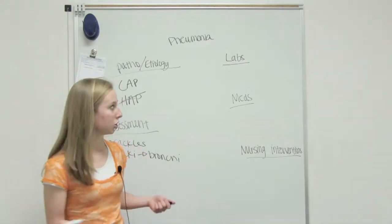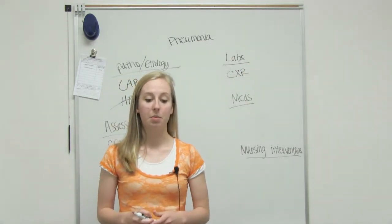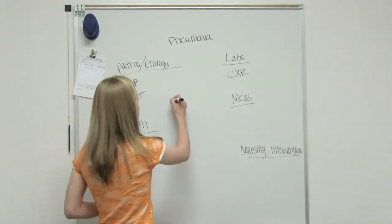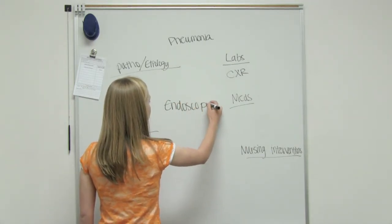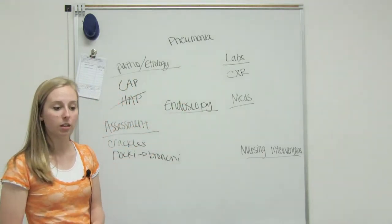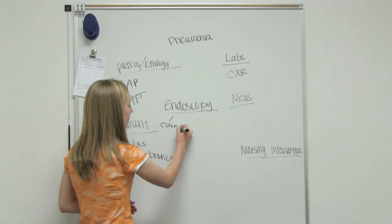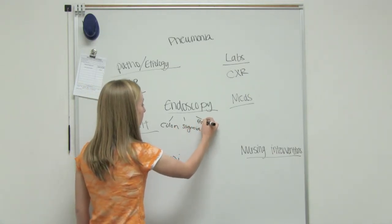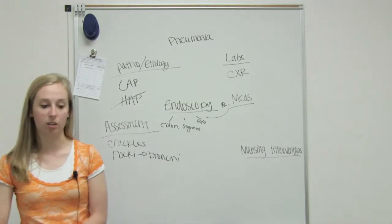Some different labs and tests we're going to see: we're going to see a chest x-ray, often abbreviated as CXR. We're also going to see maybe a bronchoscopy. Lots of times people get confused — an endoscopy is a generalized term for all of the tubes and lines that go into the body with a camera at the end. So we've got a colonoscopy, a sigmoidoscopy, an EGD, and then a bronchoscopy can also be considered an endoscopy.